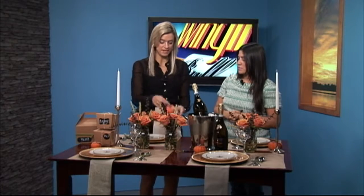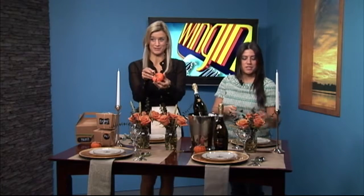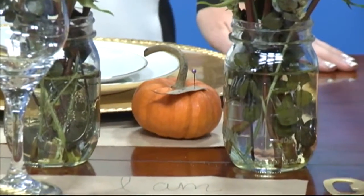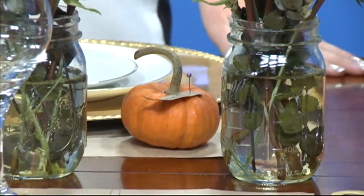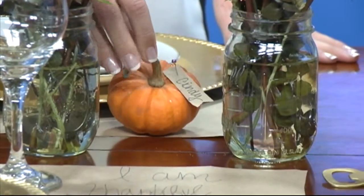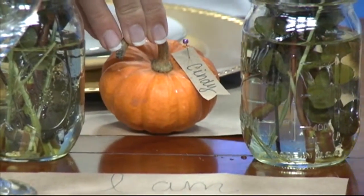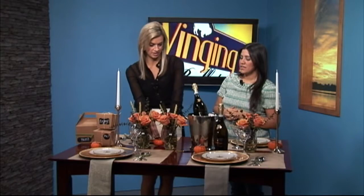For the name plates, we used something left over from Halloween — just a mini pumpkin with leftover craft paper. You write somebody's name on it and that's their name card. You don't even have to go anywhere to get these, and it just uses a little pin to attach the paper. Perfect.